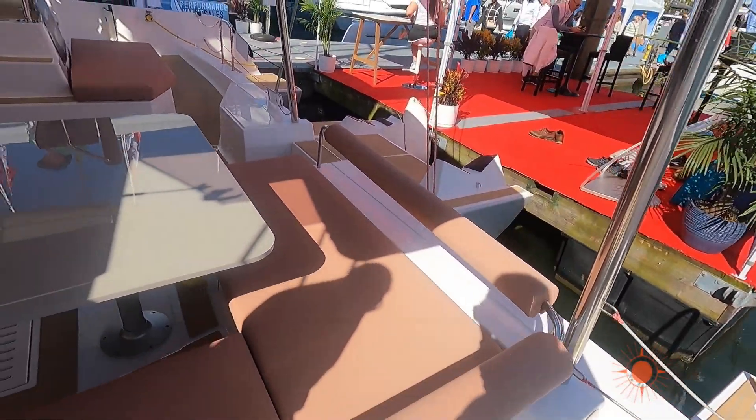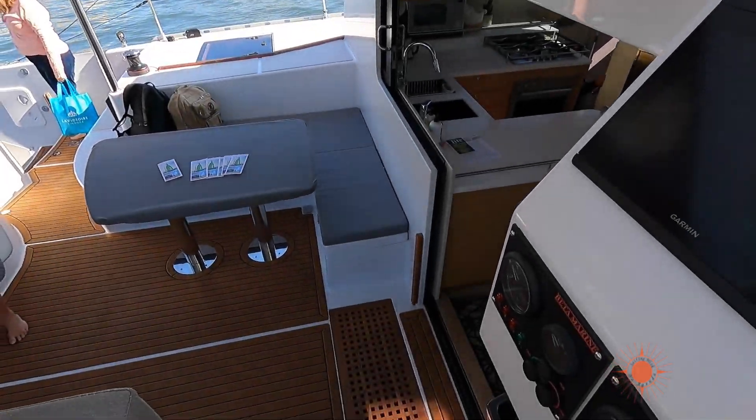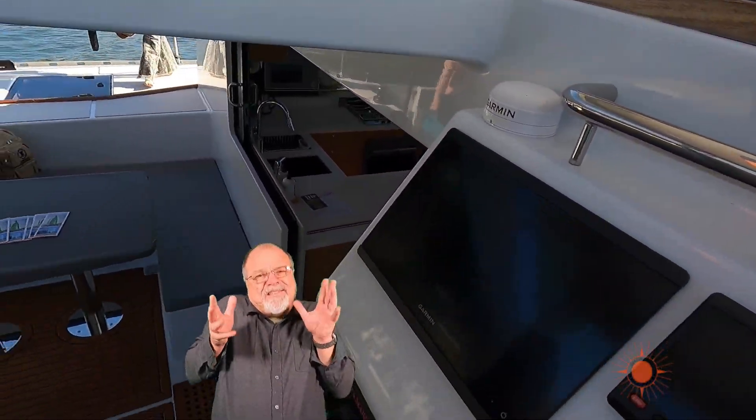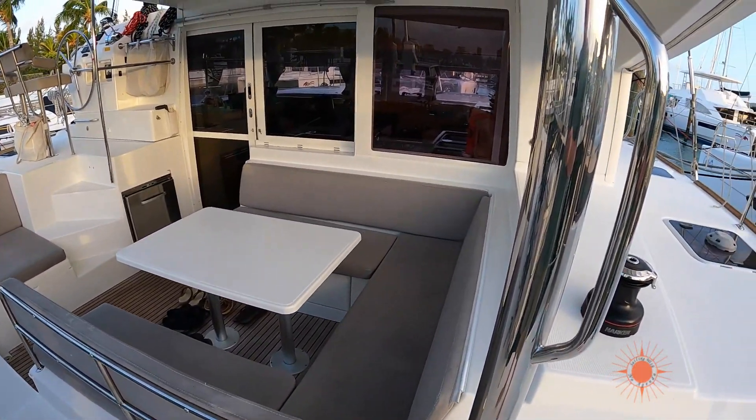If it was only me and Tony, this would be fine because we wouldn't have to get out of somebody's way to slide in. Or if you're sailing with a lot of young people, they can simply climb over and get to the seat without disturbing you. I don't know if this is a peeve, a compromise, or a nitpick, but I'm mentioning it out loud.